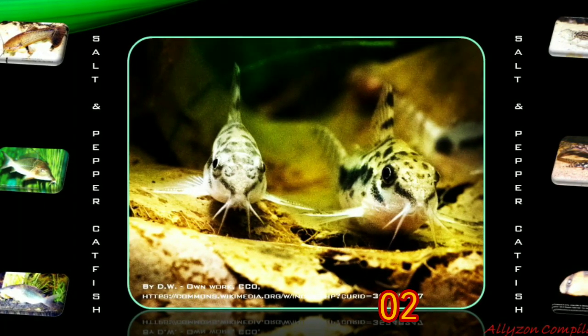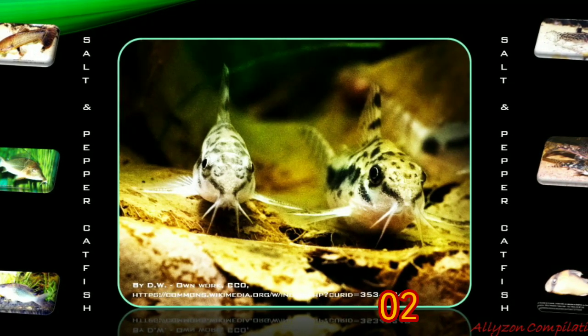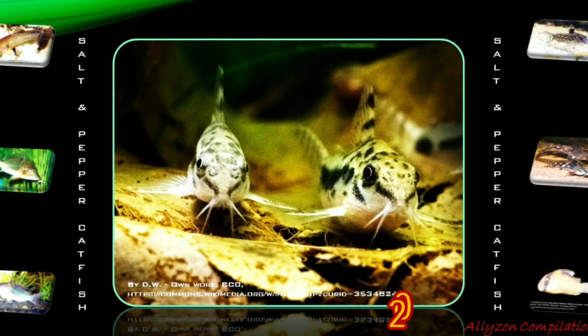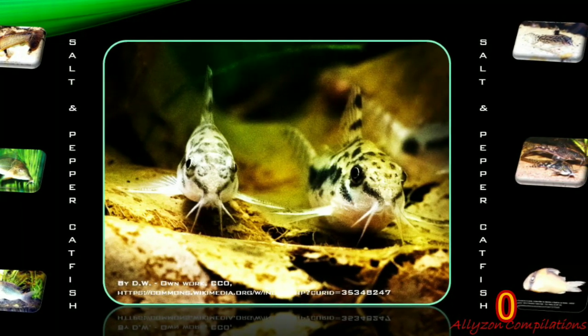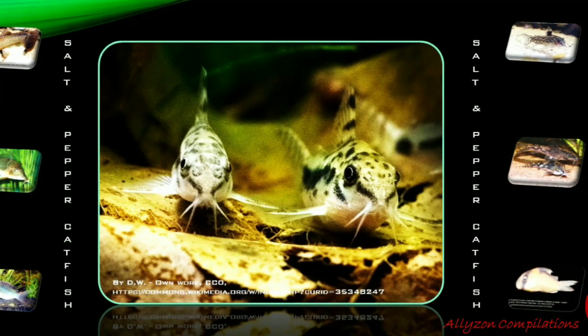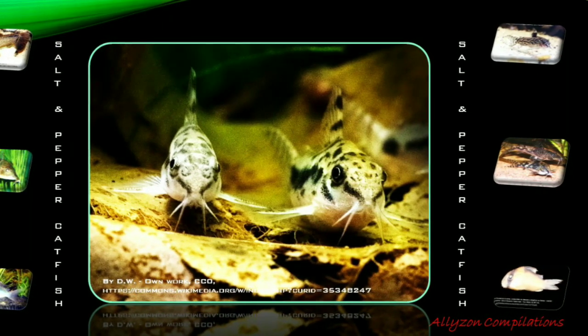As a bottom-dwelling species, salt-and-pepper catfish tends to stick to the lower regions of the river. However, on occasion Corydoras will dart up to the water surface to take in air. Salt-and-pepper catfish, Corydoras habrosus, originates in South America and is found in the upper Orinoco River basin in Venezuela and Colombia.